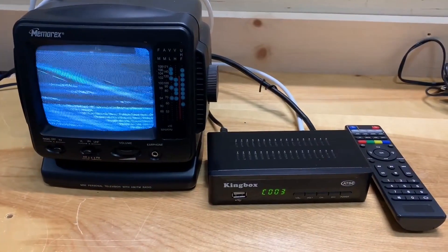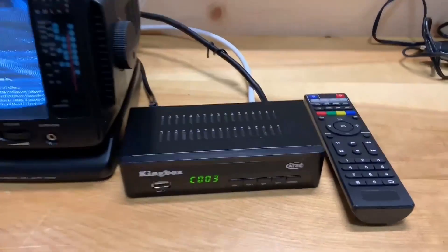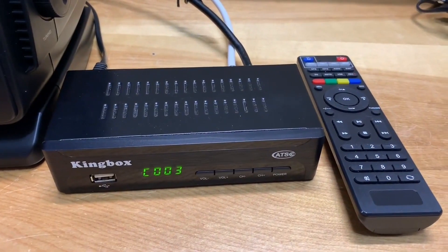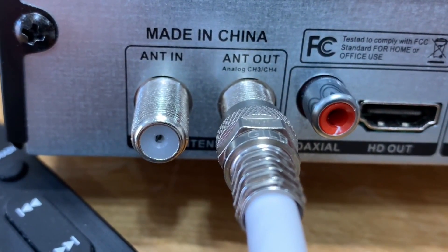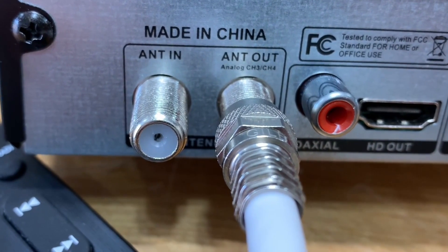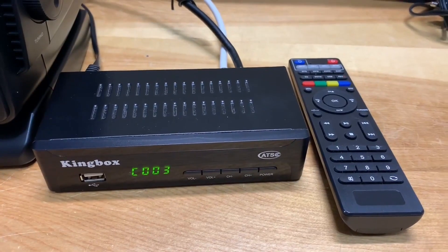Not that you can pick up any channels from the analog nowadays, as analog is no longer active since most televisions have migrated to digital transmission.